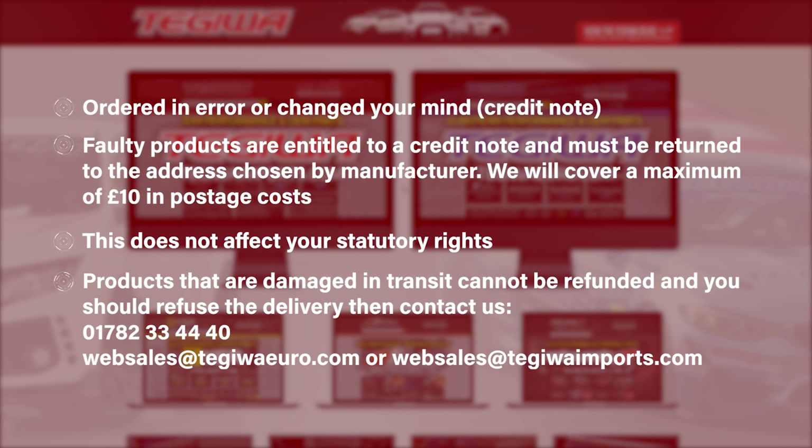Products that are damaged in transit to the customer cannot be refunded. If a product is damaged in transit the customer must not sign for the delivery. Instead the customer must refuse delivery by the courier and then contact us for further details through our phone line: 01782 334440.